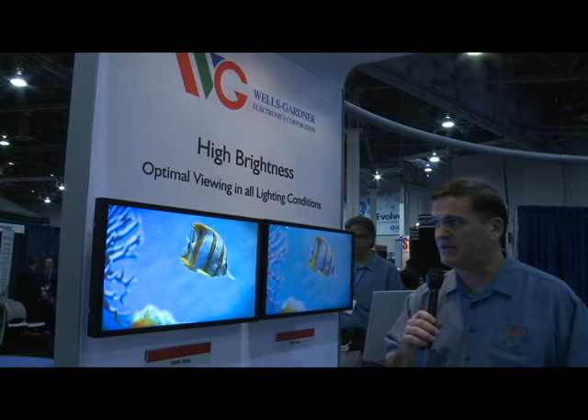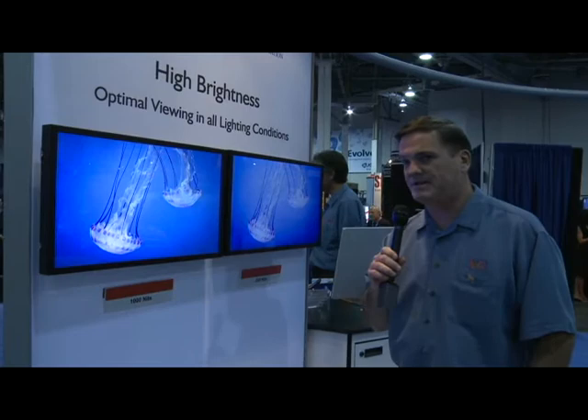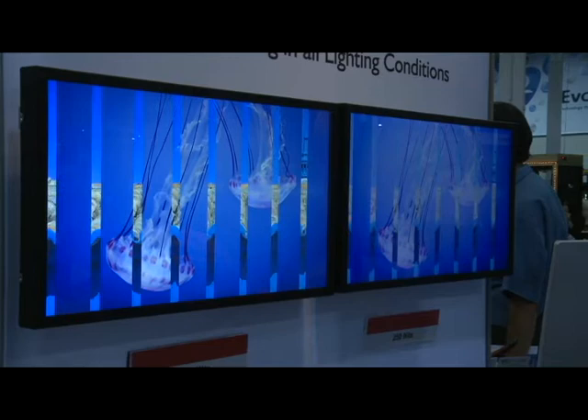Today we're looking at one of our pod displays here at the G2E show, showing the high brightness panels. On the right hand side we have a 250 nit panel, which is pretty much the industry standard. On your left is a 1000 nit panel, which is an enhancement that gives optimal viewing angles from all elements in terms of lighting angle.